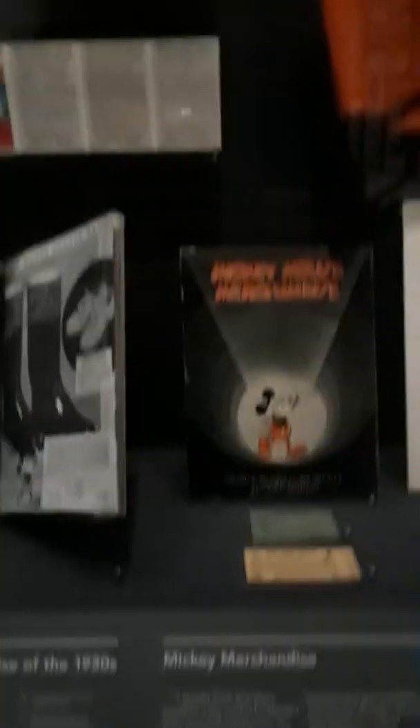Look at this Mickey Mouse memorabilia — some of the first Mickey Mouse dolls and Mickey Mouse merchandise. We have a projector of Mickey Mouse, a turntable, phones, and a lot of cool stuff. My aunt Niffa would have loved this — she was a Disney lover and historian, everything.